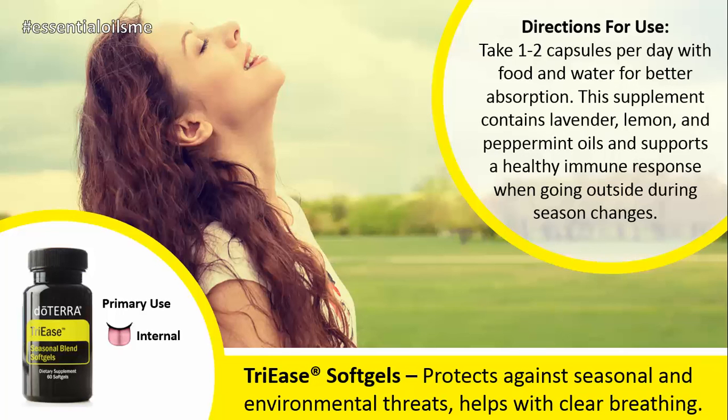The directions for use are taking one to two capsules per day with food and water for better absorption. This supplement contains lavender, lemon, and peppermint oils and supports a healthy immune response when going outside during season changes, as plants can release a lot of stuff into the air, so this is a very beneficial supplement to have in your corner.